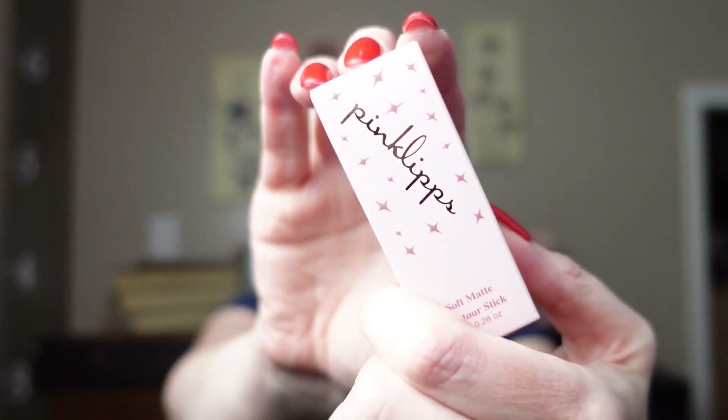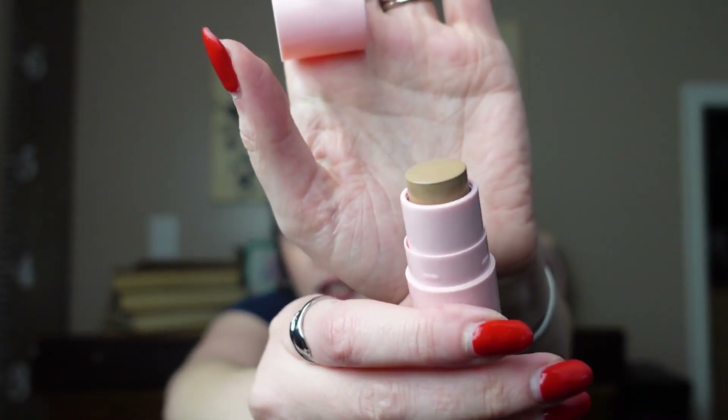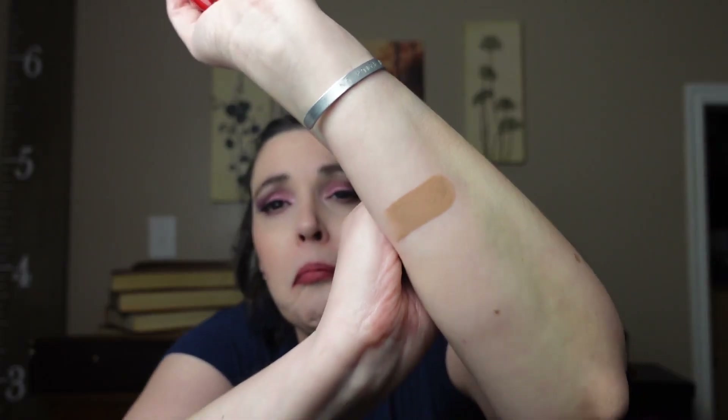Next, we have Pink Lips — is that a brand? — Soft Matte Contour Stick. I don't like that brand name, it's weird. A contour stick, but especially in the light it looks almost like no contour because that's the shade of my skin. I still have some remnants of eyeshadow from my last video. Actually, I think that's a pretty good shade. I still have not tried cream bronzer or cream contour — it still scares me a little bit. But I should try it. It's a really good shade.